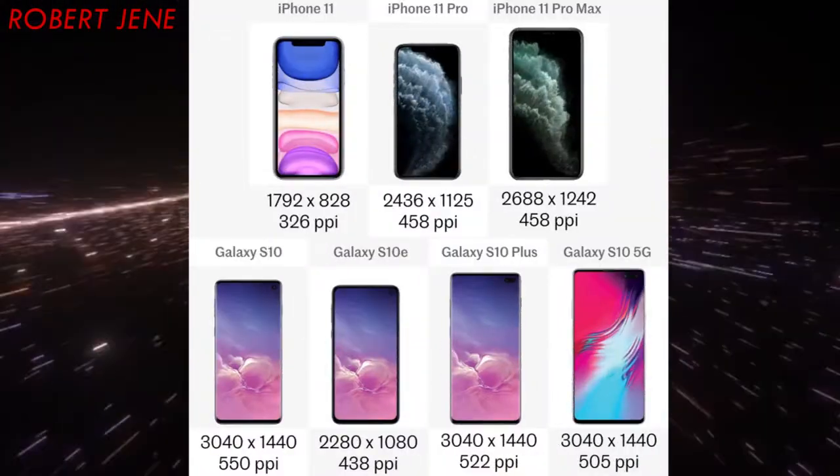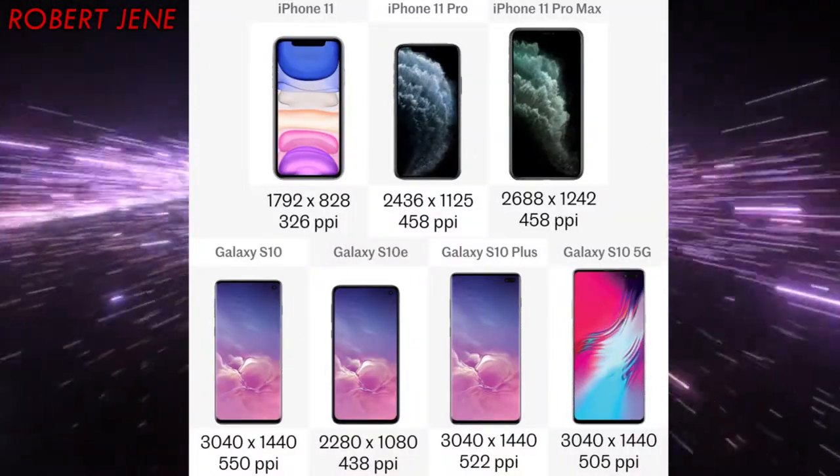Wouldn't you recommend the regular S10 if you're looking at one? Yeah. The 5G is stupid big, the S10e is an underperformer, and the S10 Plus — does it have more curves or just too expensive? It's bigger and it has some extra camera features, and I think it has a Snapdragon 855 Plus instead of a normal one. So maybe you'd consider looking at that, or the 5G if you have really big hands.